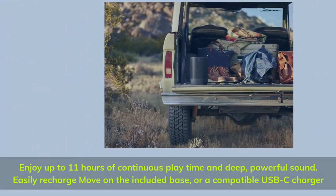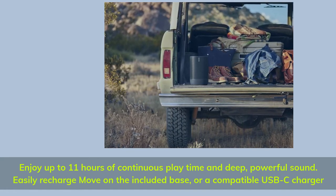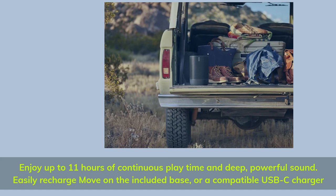Enjoy up to 11 hours of continuous playtime and deep, powerful sound. Easily recharge Move on the included base or a compatible USB-C charger.